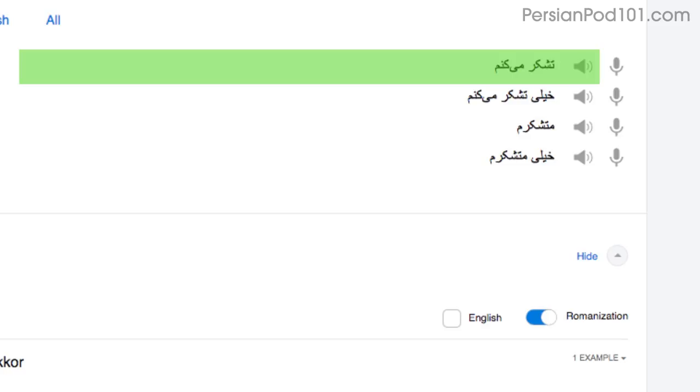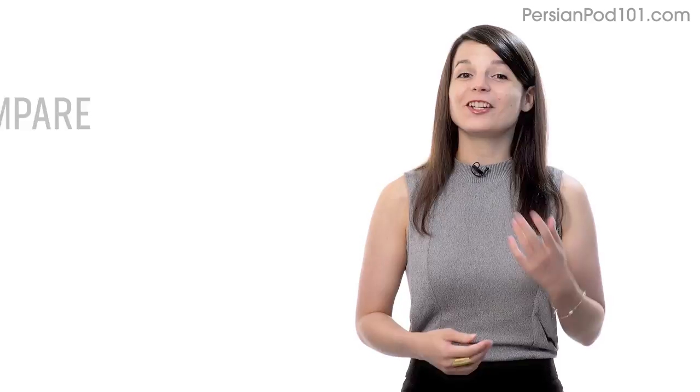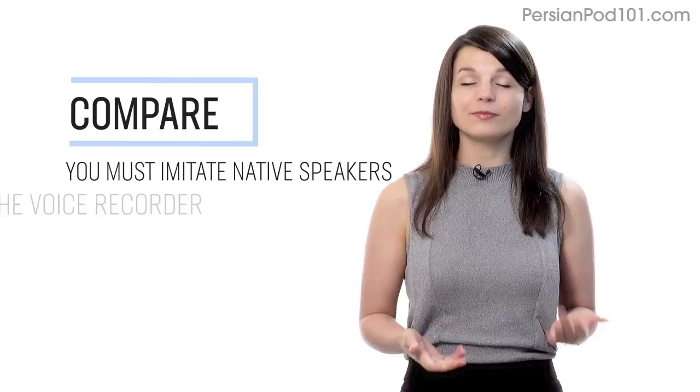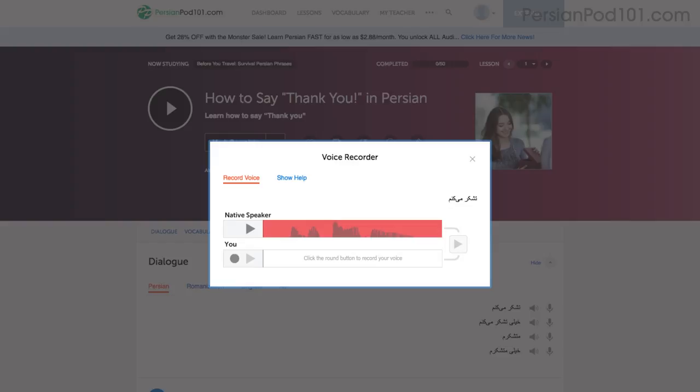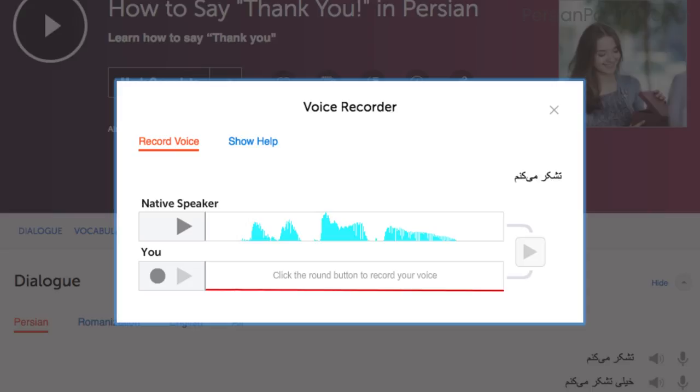Number four: record and compare yourself with native speakers. In order to sound like a native speaker, you must imitate native speakers. Access the voice recorder, which is in the dialogue study tool in every lesson. Click on the microphone icon, listen to the native speaker's audio, and then record yourself. You can then compare the two recordings side by side, and practice again and again until you perfect your pronunciation.